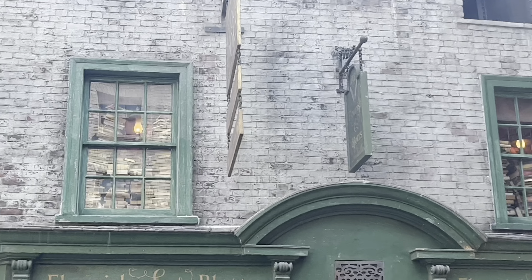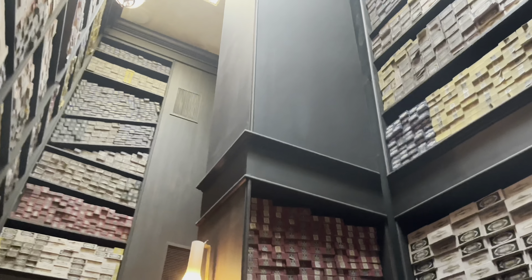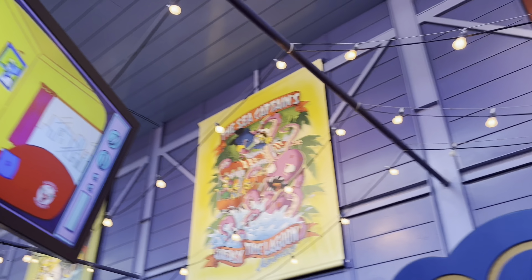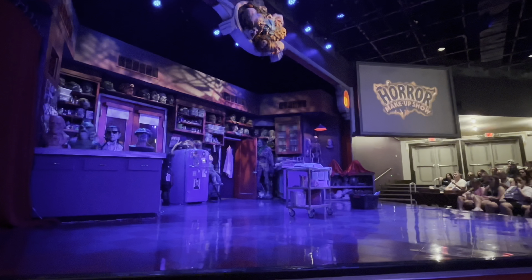We went on the Escape from Gringotts right away — that one was a coaster-simulator combo. We got some butterbeer, watched the dragon spit fire, went into the wand shop which had a little interactive experience. Honestly, go into the shops even if you don't think they'll be cool — there are so many hidden secrets in Harry Potter land. It kind of blew my mind. We also went on the Simpsons ride, which made me a little motion sick.